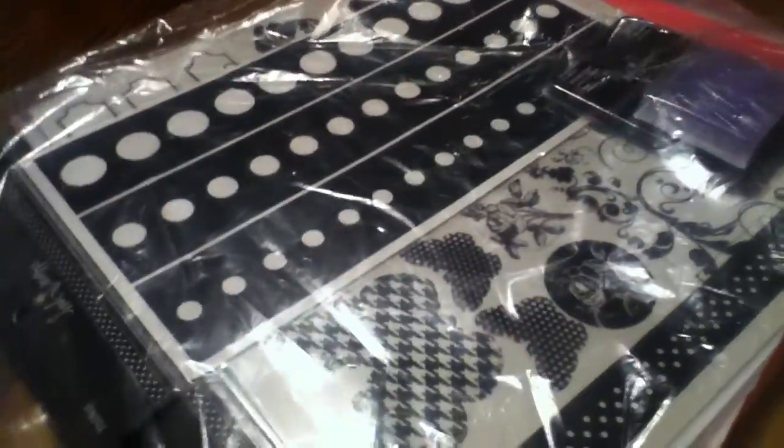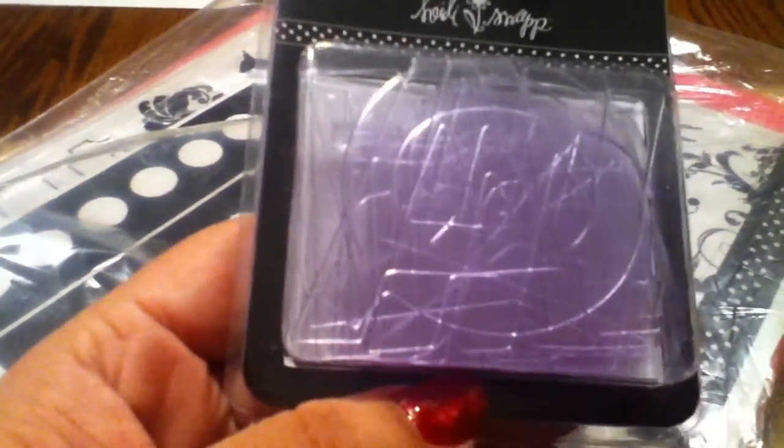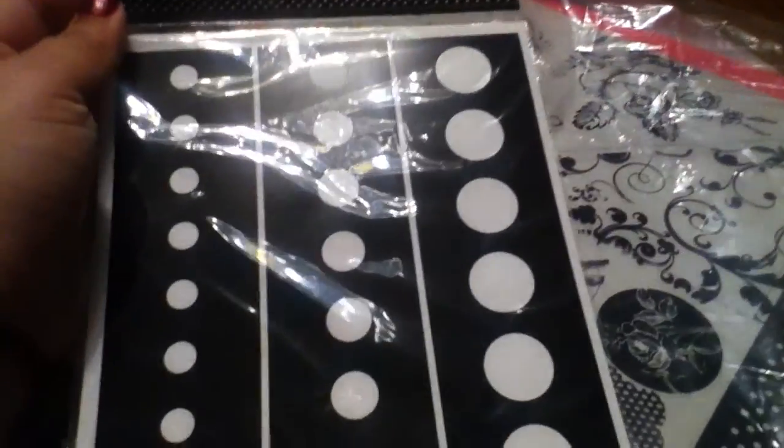And then we have some chipboard alphas in black — I love this set. As you guys know, black's my favorite color and this is totally me. And then we have some more alphas, they're clear. Totally cool, awesome.